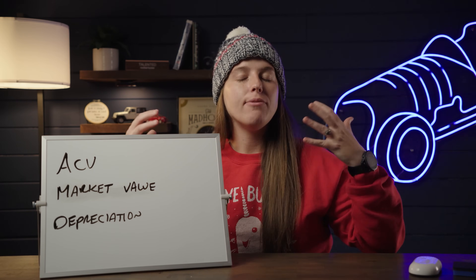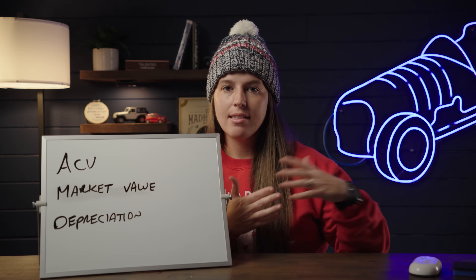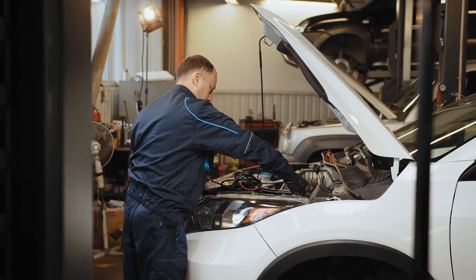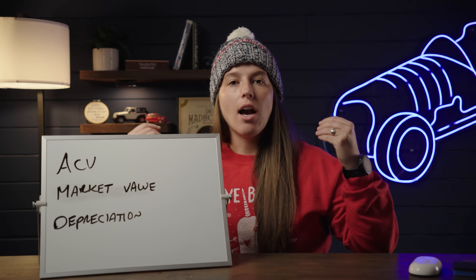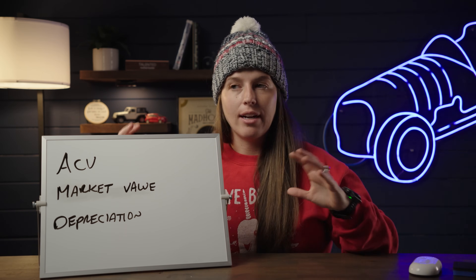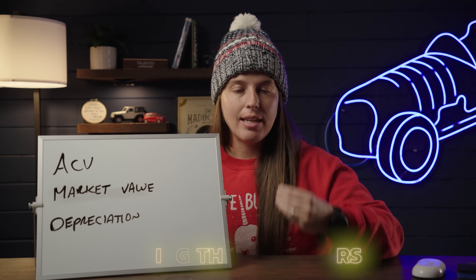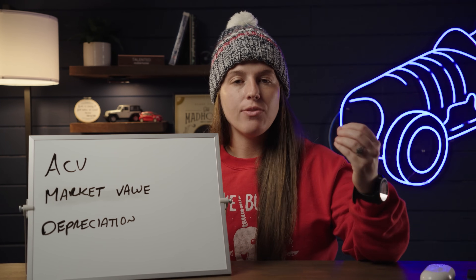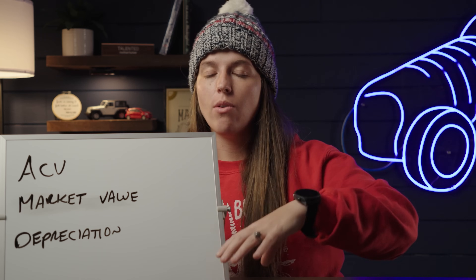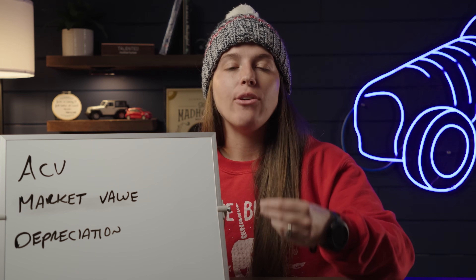Whenever we talk about success on Turo, there are two sides of the coin. The operational side — providing a good guest experience, cleaning and maintaining your cars, keeping up with your accounting — those things do dictate how successful you are. But another key component is buying the right cars and, more importantly, paying the right price for those cars. The strategy of joining or exiting Turo really does begin and end with how you buy your cars.